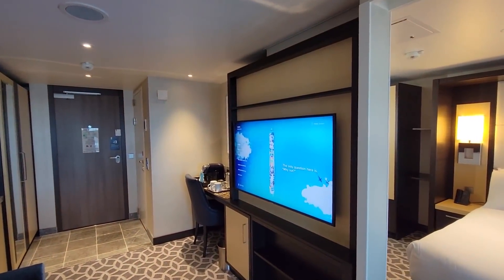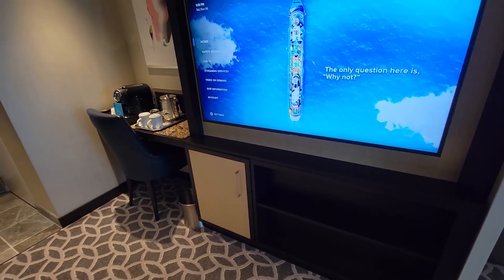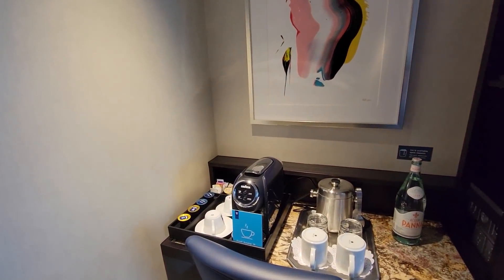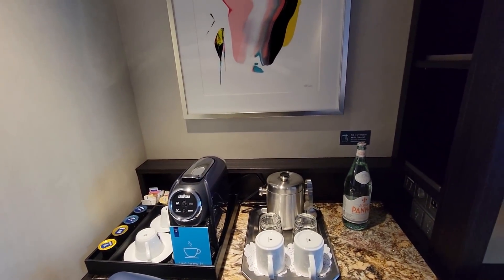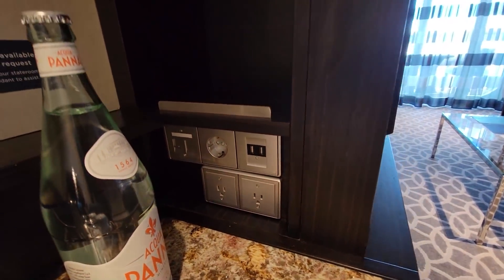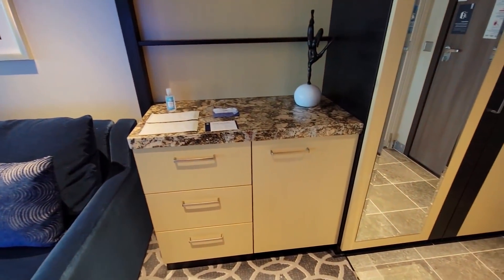Another TV on this side, looks to be a 50-inch TV, with some more storage down below. In here is the mini fridge. Comes with a coffee maker — that's also included. Look at all the plugs again, multiple plugs, multiple USB. Good size, lots of room.